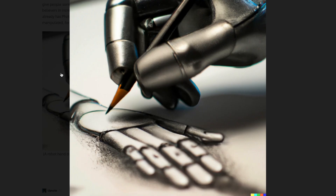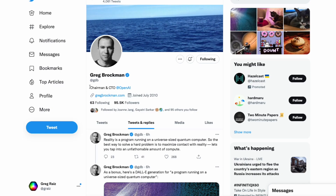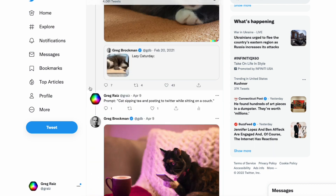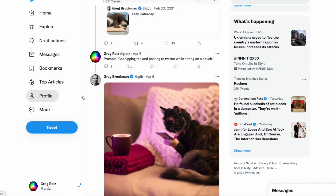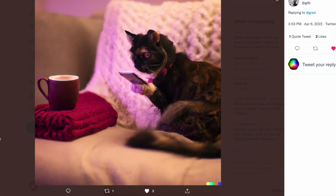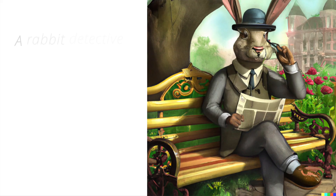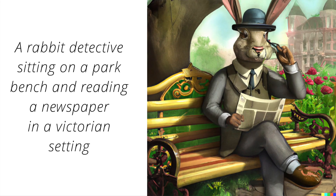Here's a robot hand drawn by DALL-E. An elephant tea party on a grass lawn. I asked Greg Brockman, the chairman and CTO of OpenAI, to do one for me — I asked for a cat sipping tea and posting to Twitter while sitting on a couch. Pretty convincing. Here's a kid and a dog staring at the stars. A rabbit detective sitting on a park bench reading a newspaper in a Victorian setting.